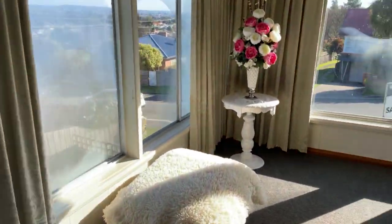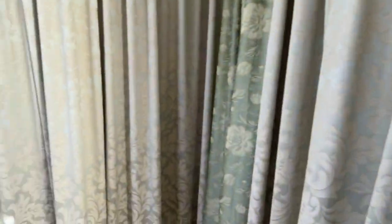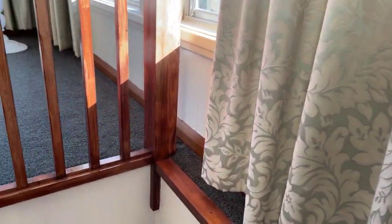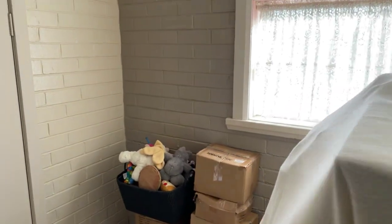They probably won't like me going down here because there's some stuff stored, but I'll just show you. It's a good little staircase, pretty easy. This room down here — you've got under-storage over there, and it's not a bad size room actually. It could be a study — it could be heaps of things.